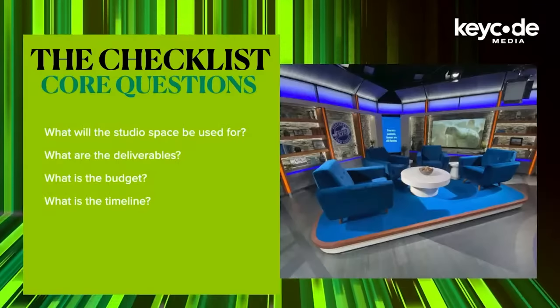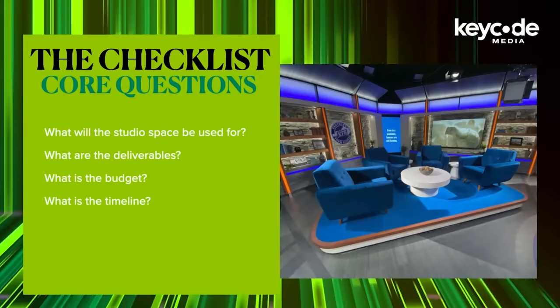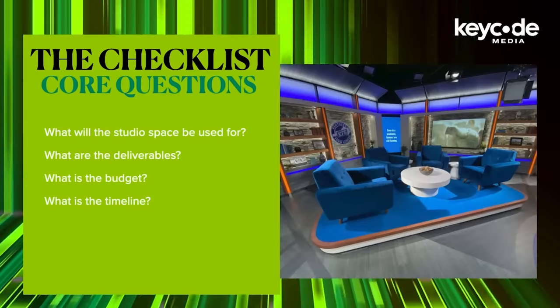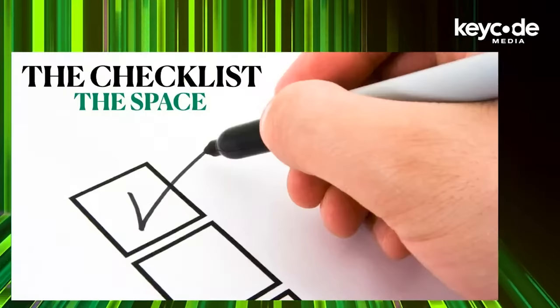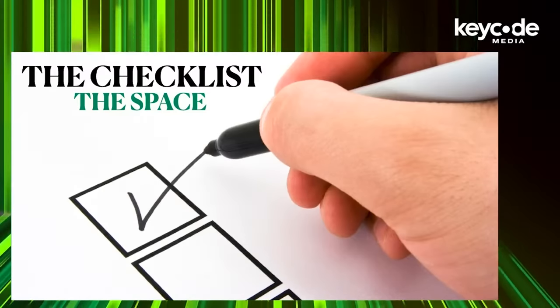Money. Here are the questions: Generally, what will the studio be used for? What are those deliverables? What is the budget? What is the timeline we're all going to need to complete this? And then let's move on to the space, the floor plan, and the set. We start with the purpose of the studio, the space, the staff, and the environment.